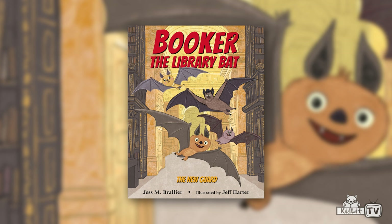Hi, I'm Rocco Stano and welcome to Storymakers. Today we have Jess Browlier with us. He's the author of The Library Bat: The New Guide. Is that a library bat? Yes, Rocco, that's Booker. Let's give him a book to guard. And this book is the first in the Booker the Library Bat series. Jess, tell us about it.